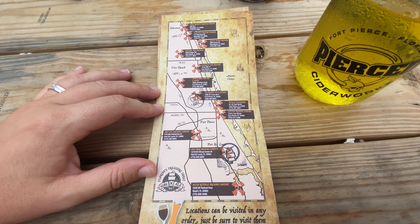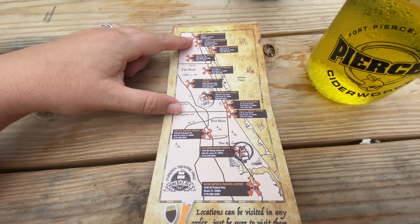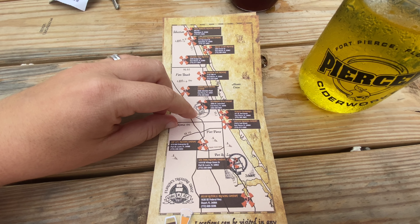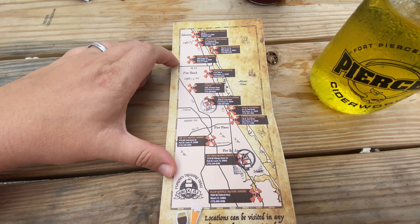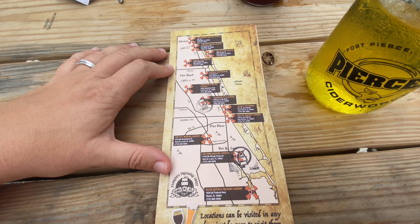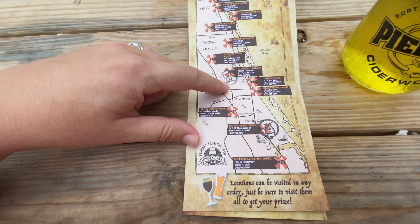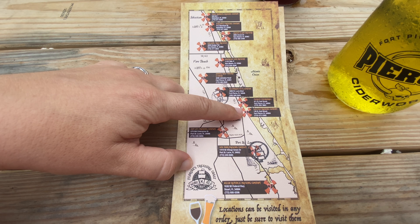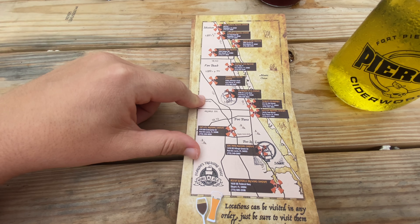I had thought about going up to Sebastian, but Sebastian's actually like an hour away from where we're staying. So instead of going there on this trip, we're going to plan a whole trip to Vero Beach another time. We got our brewery passport stamped at Isla Morada and now here at Pierced Cider Works. We've already been to some of these other places on the map — we just didn't know this passport existed, so we didn't get the stamps unfortunately.